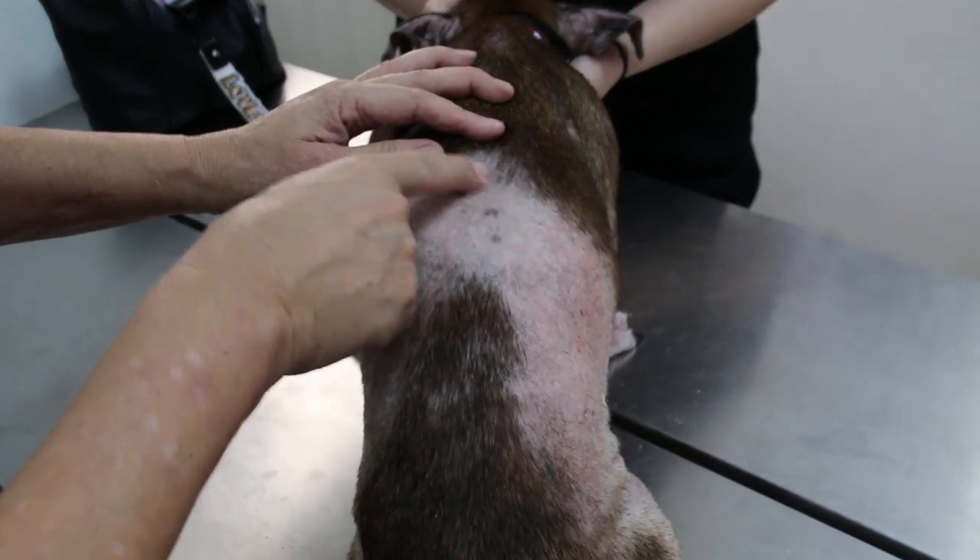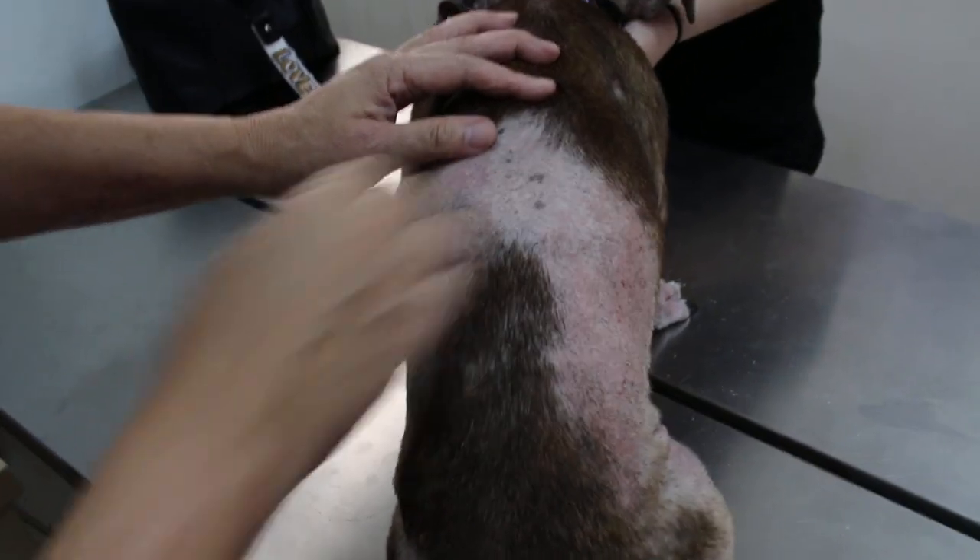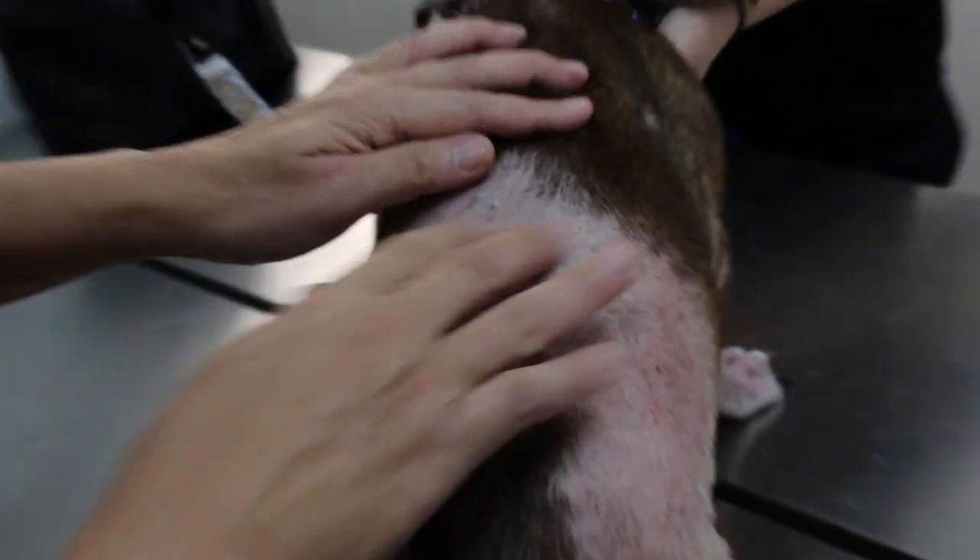The dog also touches the throat area and is probably running under tables and under the bed. The hair loss is limited to areas the mouth can reach, so the dog is licking here on both sides.